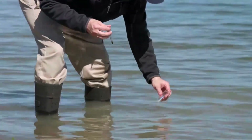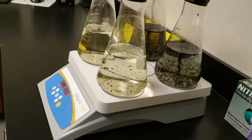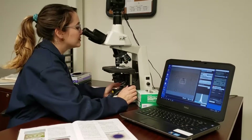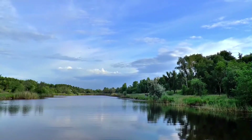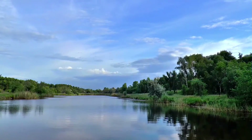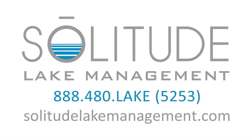Water quality management is complex. Be sure to reach out to your aquatic specialist to find the suite of custom management solutions to help meet your goals. Subscribe to our YouTube channel and follow us on social media to learn more about lake management best practices. Visit our website to download free guides and webinars, read interesting case studies, and view some amazing before and after photos.